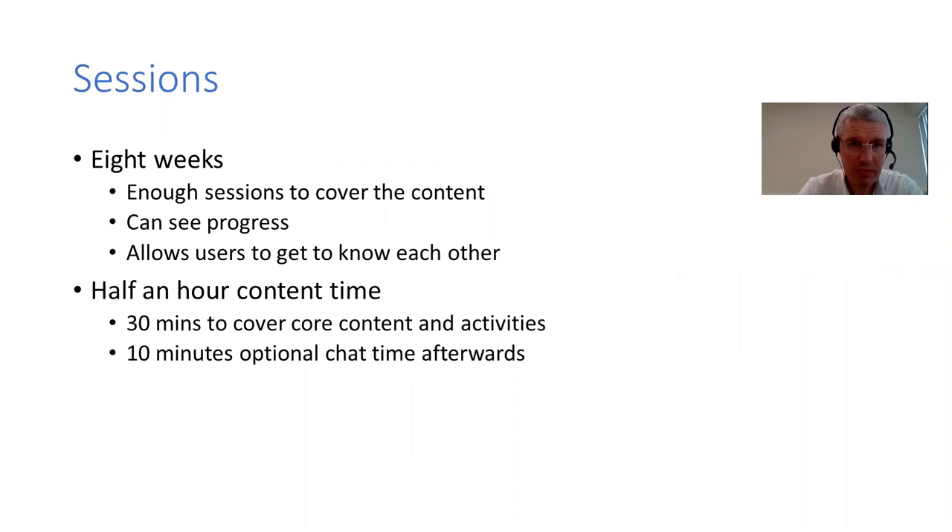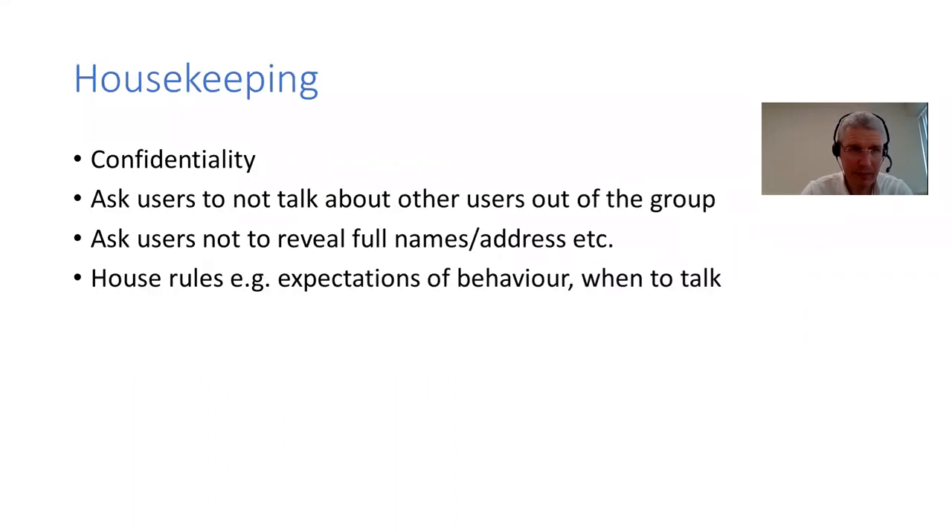For sessions, it's totally flexible. I've suggested eight sessions, which covers most of the content and gives time to see progress and allows people to open up with friendly faces. I've suggested half an hour per session, totally flexible, with about 10 minutes of extra chat time afterwards for anyone with additional questions. For housekeeping, as with most service user groups, ask people not to talk about the group or mention names outside of it, and to use first names only. Please be nice to each other and follow usual online etiquette.